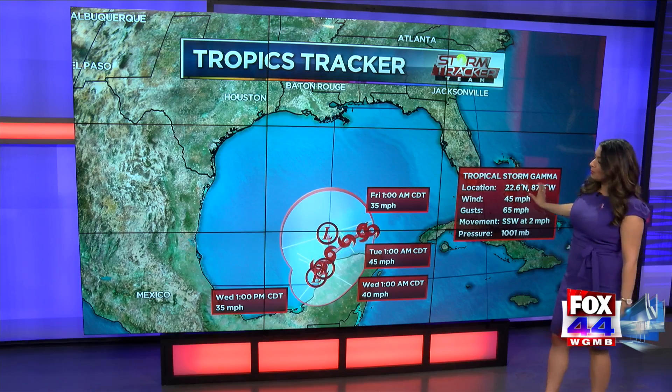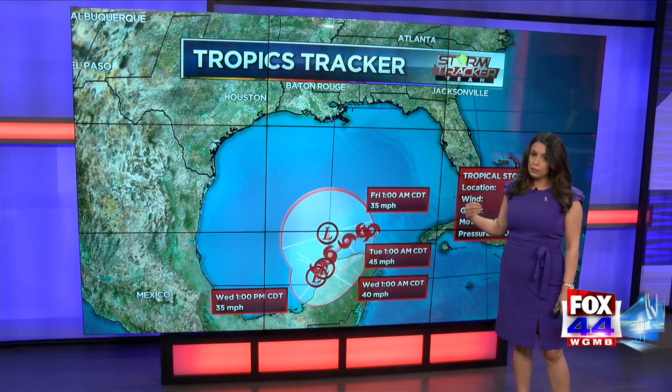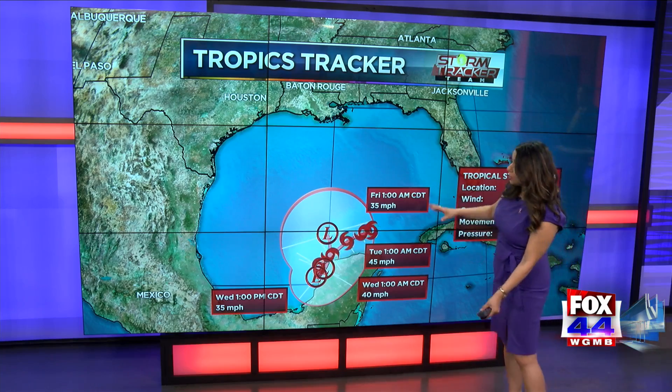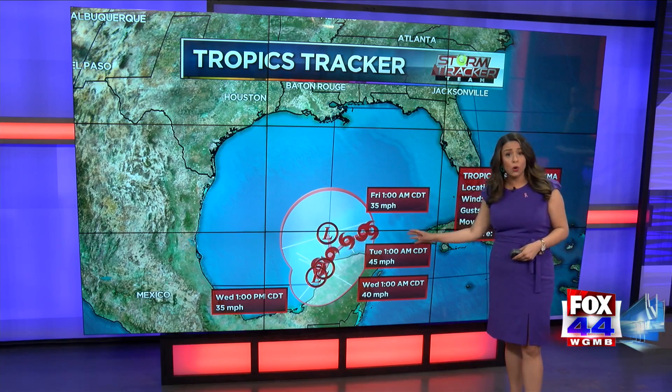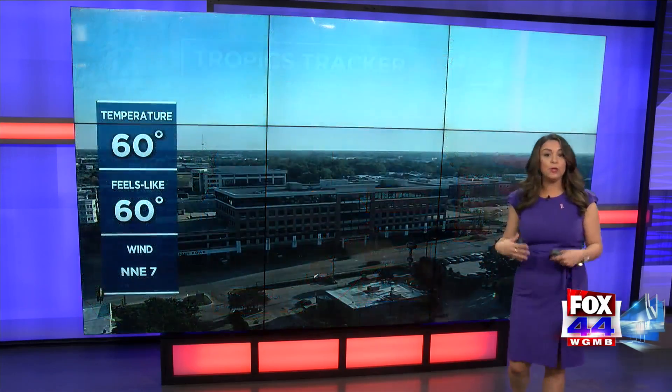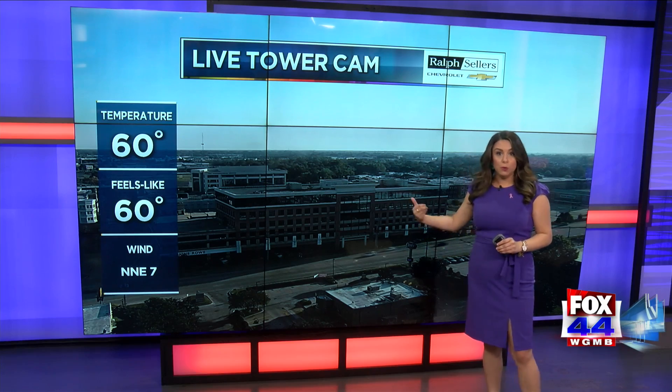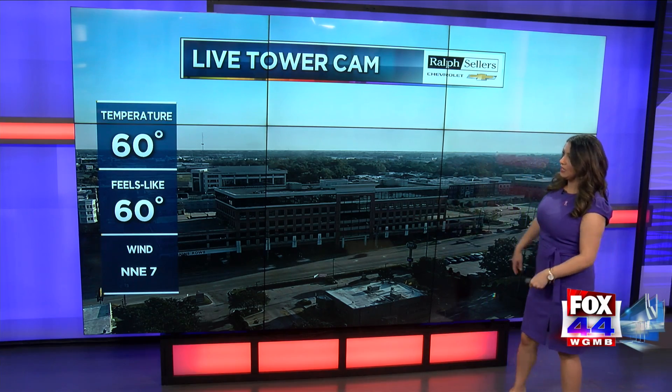Also, Tropical Storm Gamma — this is really not holding itself together. It's getting destroyed by some wind shear and dry air. It is likely going to get absorbed by Delta, so it will be the weaker of the two systems and may get completely absorbed. Hopefully that's the case rather than it getting pulled to the north, but if that changes, we'll let you know.